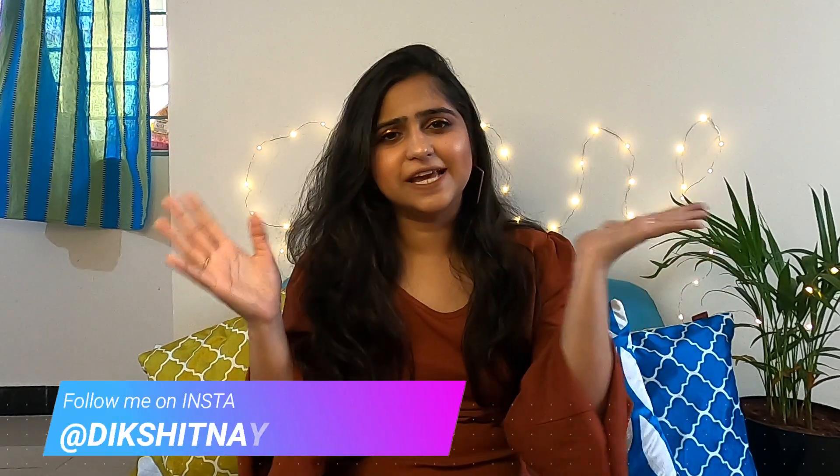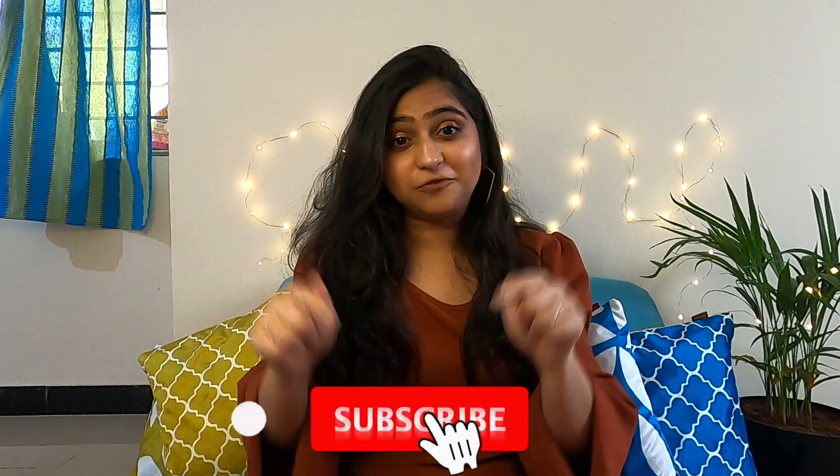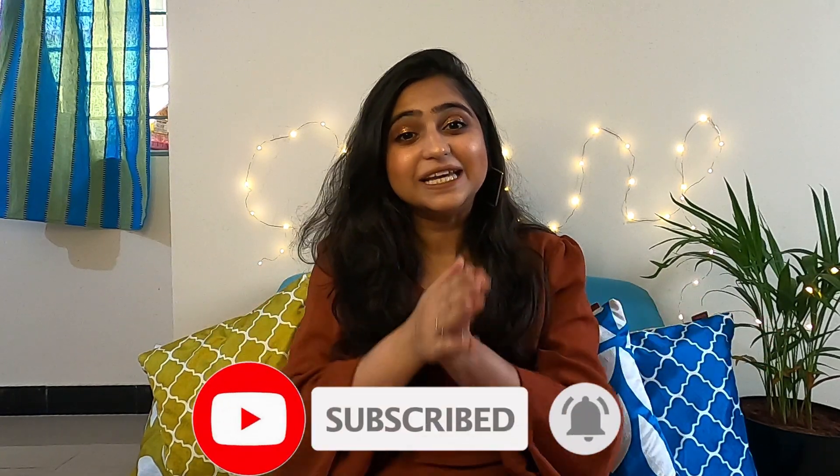If you are new here, please subscribe to the channel. My name is Naen and I create awesome beauty, makeup, fashion, travel, and lifestyle content — you will not regret subscribing. Do it right away and also hit that bell notification for getting more updates from Blush and Bling.